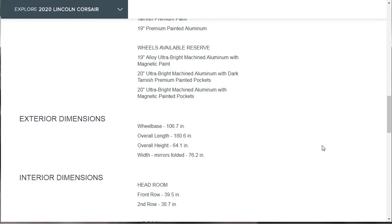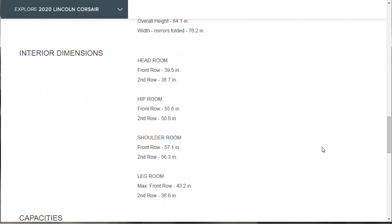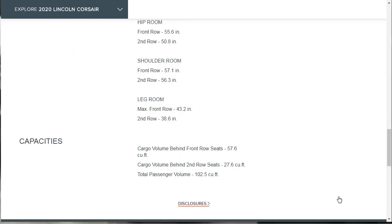Overall height is 64.1 inches. Interior dimensions: front headroom 39.5 inches, rear headroom 38.7, front hip room 55.6, second-row hip room 50.8, shoulder room 57.1 front and 56.3 rear, front leg room 43.2 inches dropping to 38.6 inches in the rear. Cargo volume behind the front row is 57.6 cubic feet, behind the second row is 27.6 cubic feet, and total passenger volume is 102.5 cubic feet.